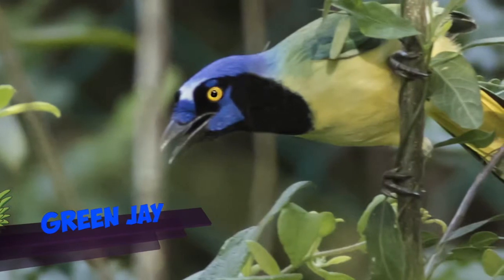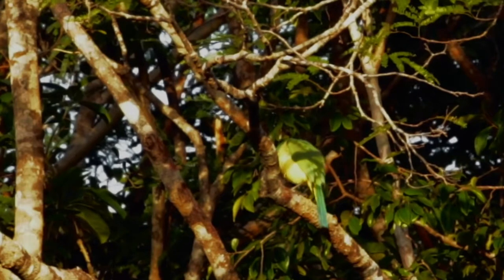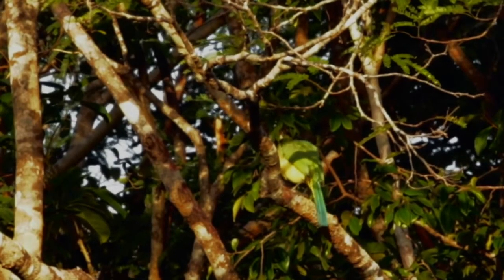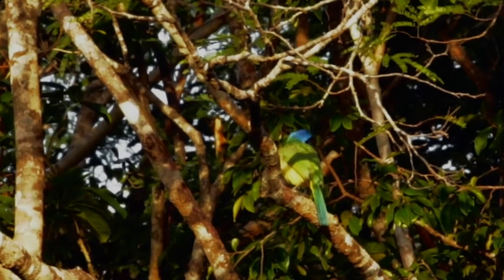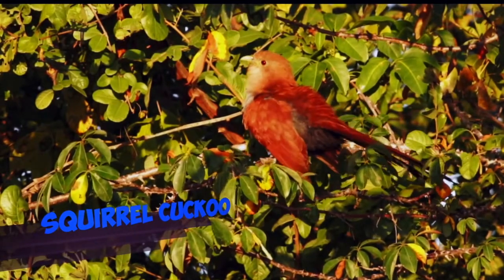This is a green jay — a very colorful bird, but if they're within the foliage, they basically vanish within that foliage. And look at this squirrel cuckoo. Isn't it fantastic?